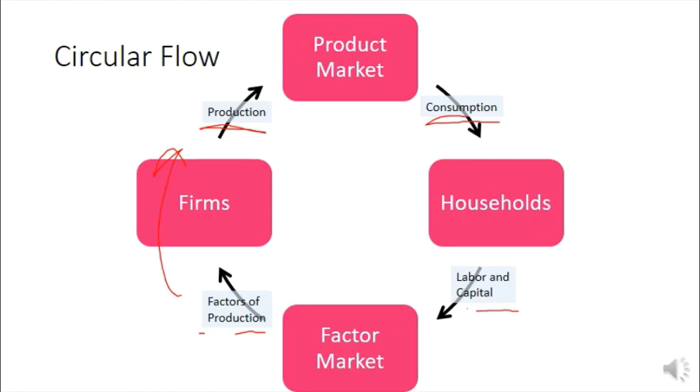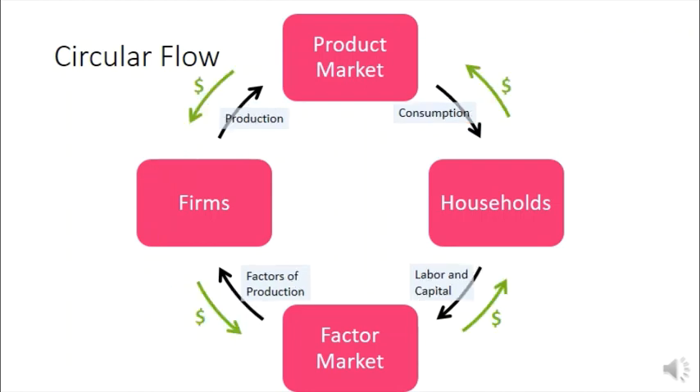We can think about it from the money perspective: money is going around the economy in the opposite direction. You are getting things from the product market — you are consuming — but you are giving money to the product market, and the product market is giving money to those businesses. Similarly, when you sell your labor and capital to the factor market for businesses to produce with, you are getting money in exchange.